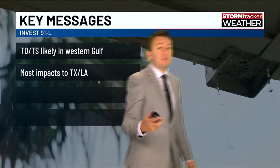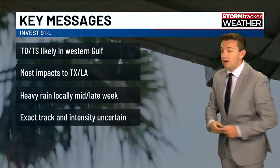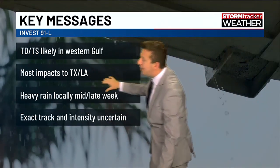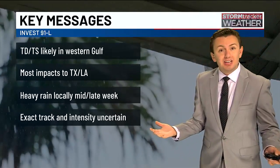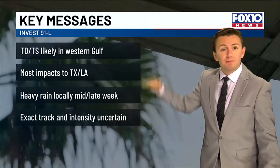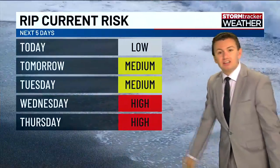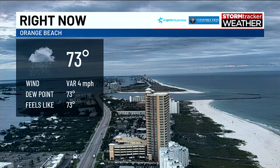Here are the key messages for this potential system, officially designated Invest 91L right now. A tropical depression or storm is likely in the western Gulf, with most impacts in Texas and Louisiana. However, the entire Gulf Coast will be dealing with heavy rain and tropical moisture as this works with the stalled frontal boundary lifting north. One thing to note: high risk rip currents will come into play later in the week — keep that in mind.